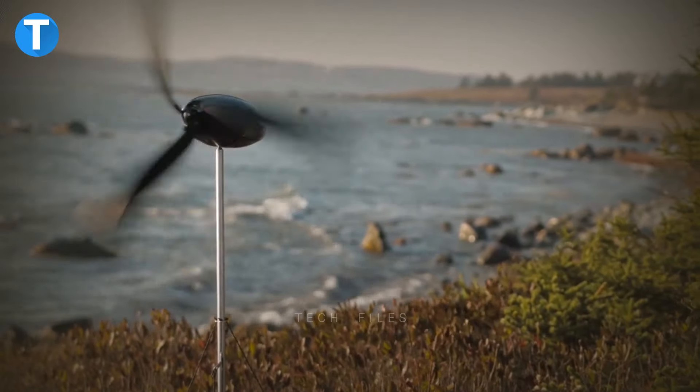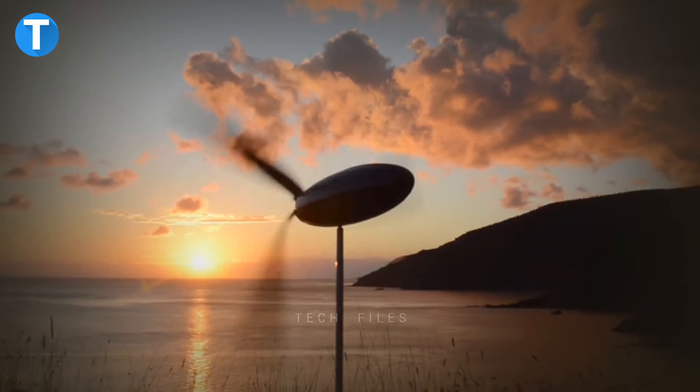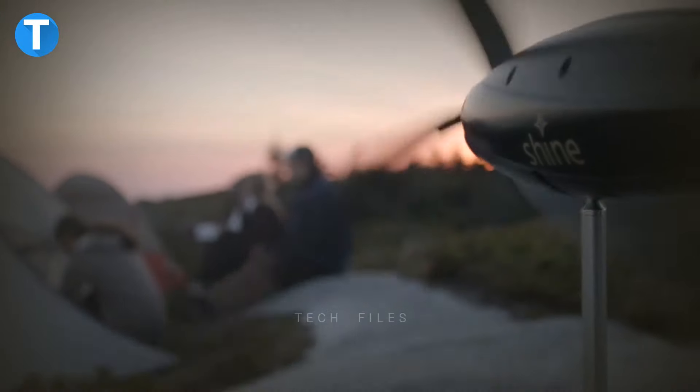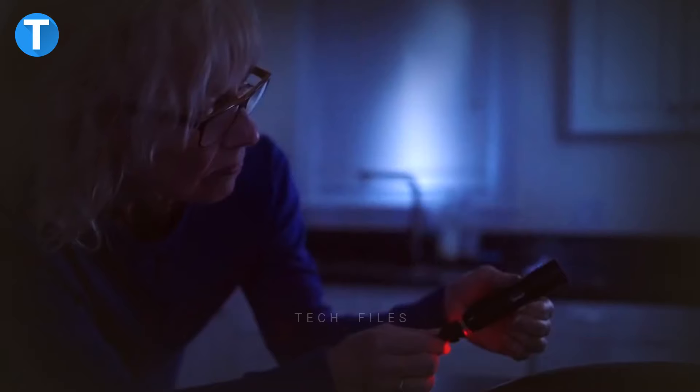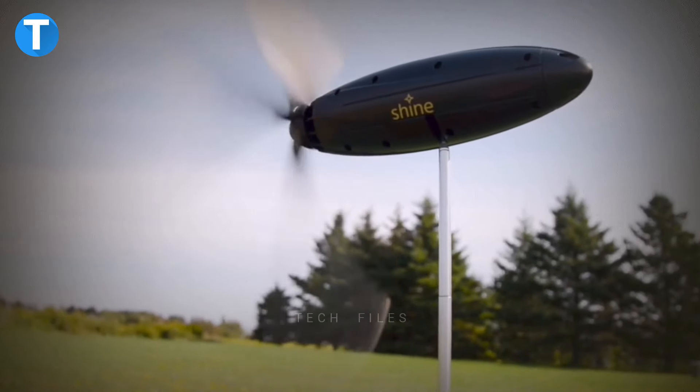The Shine Turbine generates power at high speed, and it's impressive how quiet its operation is. While the blades are running, a 40-watt turbine couples with a 12,000 mAh lithium-ion battery, giving you the power to start charging your devices or store the power to be used later.